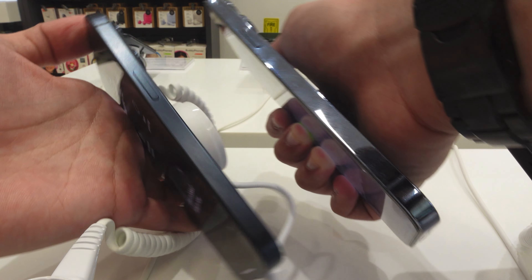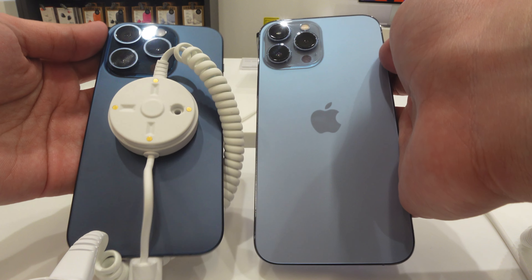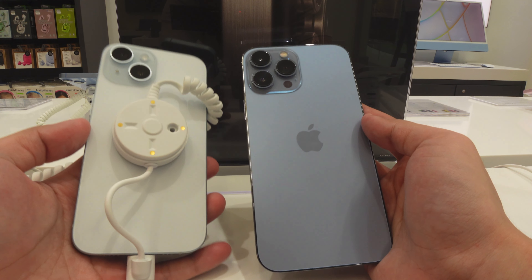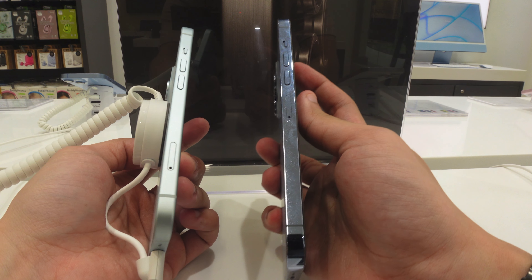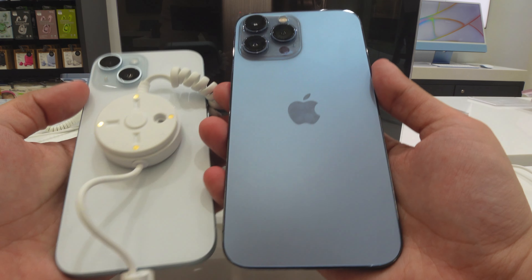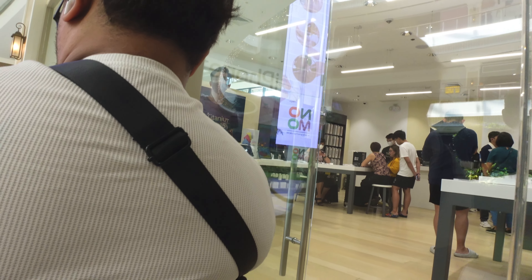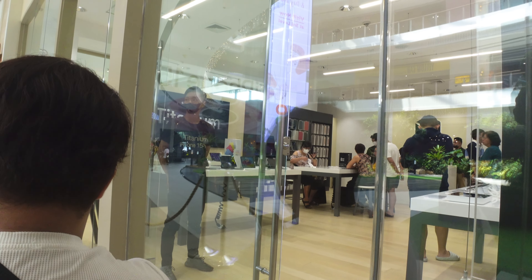The colorway I got is the blue titanium, and this is what we'll be getting in a little while. Since our pre-order was taking a while, I did a quick comparison of the 15 Pro Max blue titanium versus the 13 Pro Max Sierra Blue, and also the iPhone 15 in blue alongside the iPhone 13 Pro Max Sierra Blue. In my opinion it's not a bad colorway — a bit playful and not bad at all.